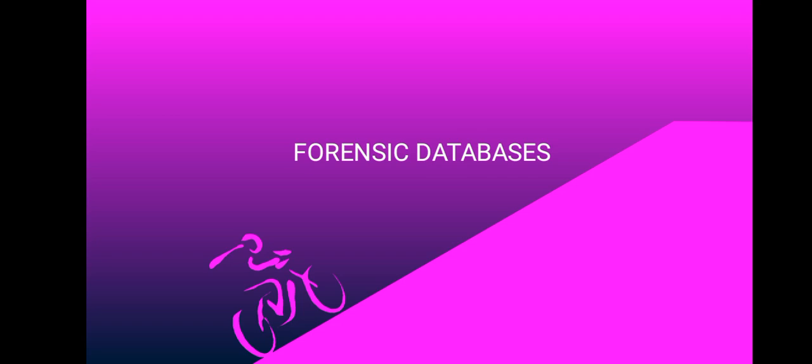In today's session we're going to look at forensic databases. When it comes to forensic databases, we find that these databases have been generated for certain types of physical evidence that can be statistically compared throughout the world.